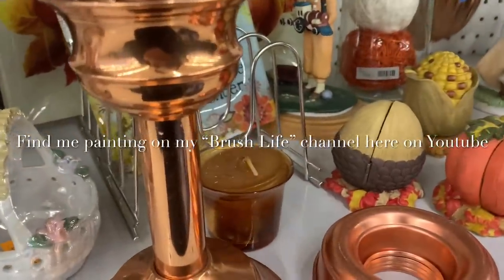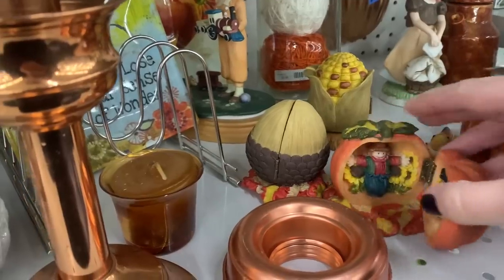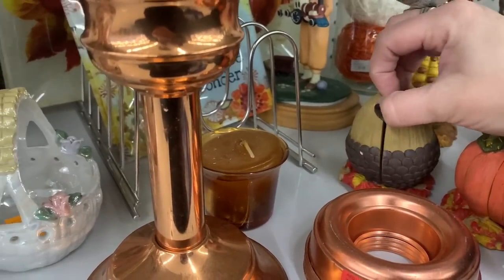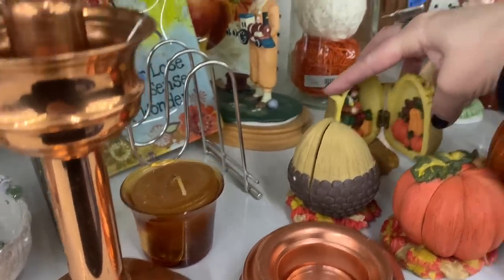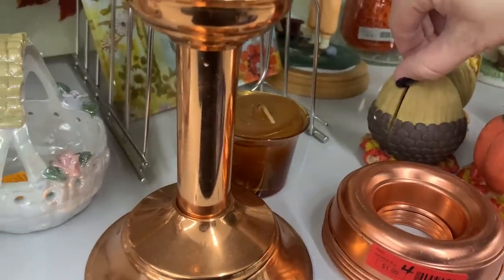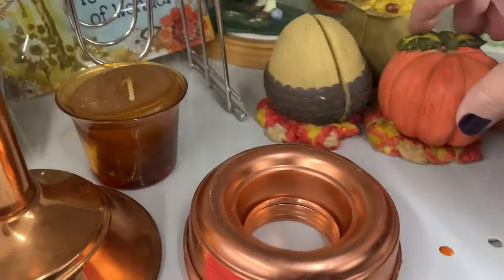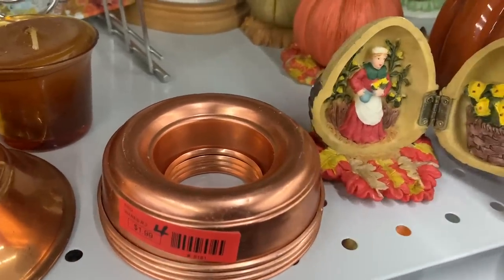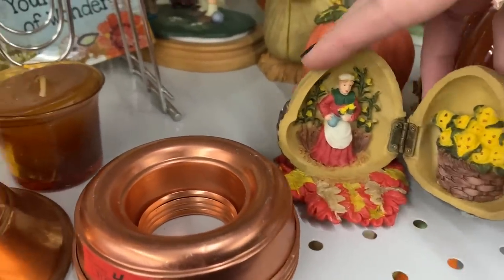I'm seeing cute stuff — look at this, it's baby corn and these open! There's things inside of them — look at that, I got a scarecrow. There's gotta be something squirrely inside of here. And then we've got the corn. Oh look at that — a whole spread going on there with squash and pumpkins. Let me open this last one too — oh look, it's a whole basket of corn! That's super cute.